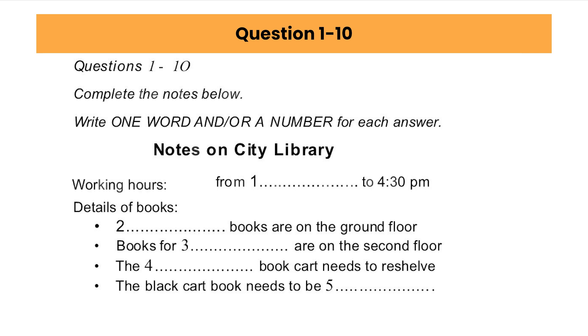Now we shall begin. You should answer the questions as you listen, because you will not hear the recording a second time. Listen carefully and answer questions 1 to 5.